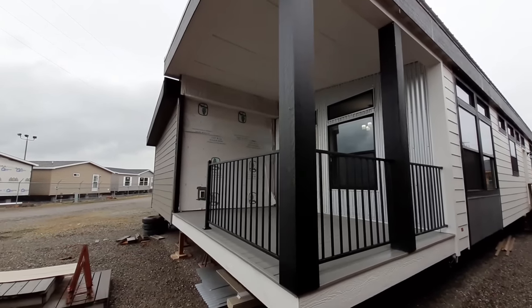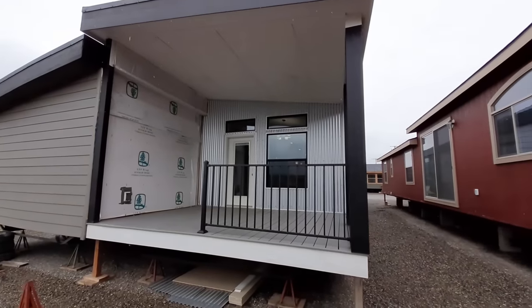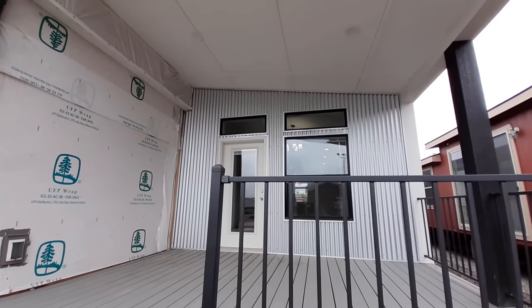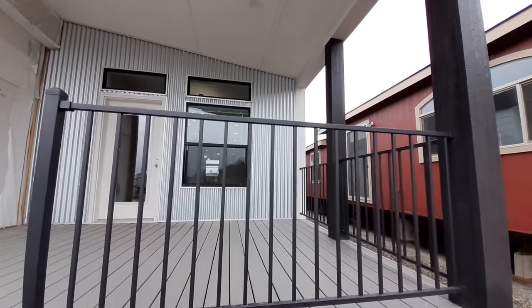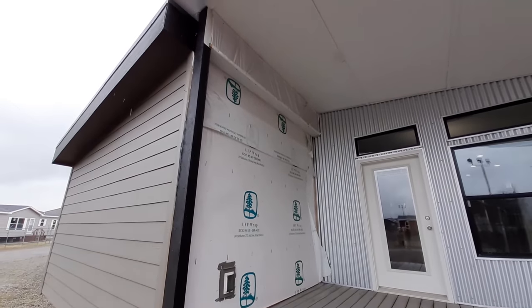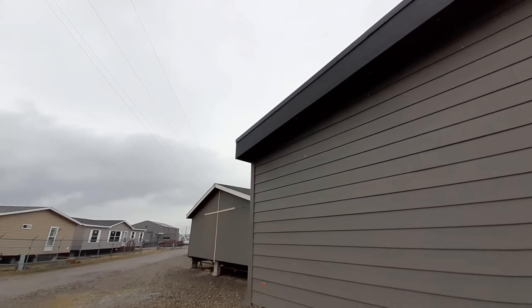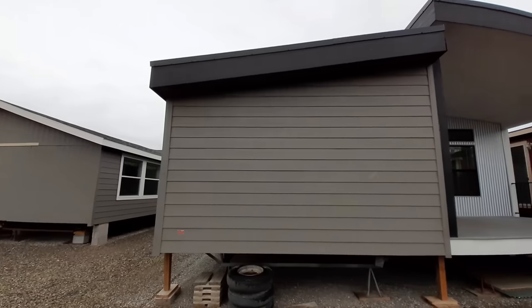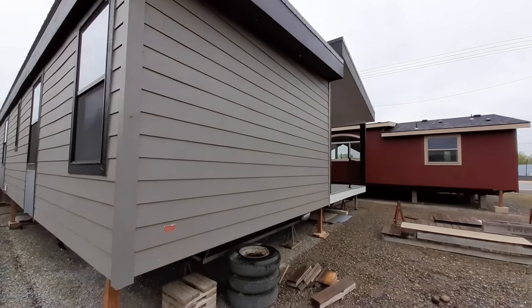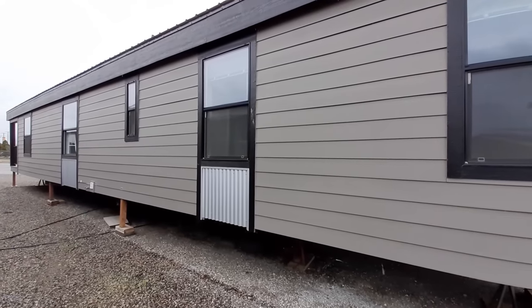Two bath with a bonus room, comes in at sixteen hundred and eighty two square feet. That side is not completely finished out there, but this is your back porch and we'll come out and take a look at that here in just a minute once we get inside. This home can be found at American Home Centers in Billings, Montana. I really like what they've done on the back side of this home also.